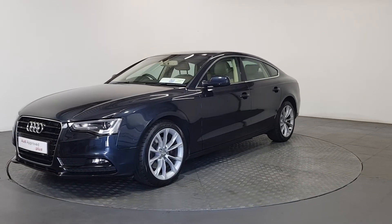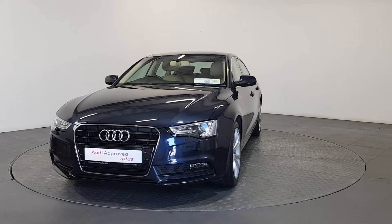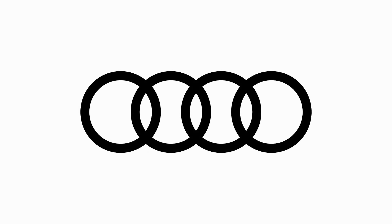This vehicle comes with a very comprehensive Audi approved warranty, and extremely competitive finance options are available. For further details, please don't hesitate to contact our dedicated, professional, friendly sales team, or call us today to arrange an immediate test drive.